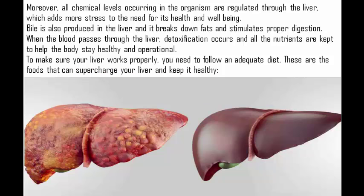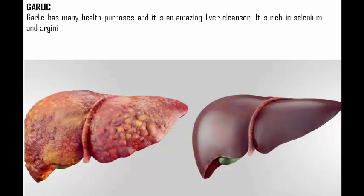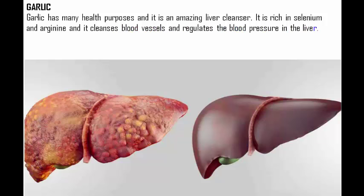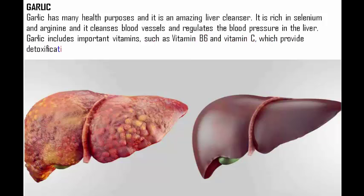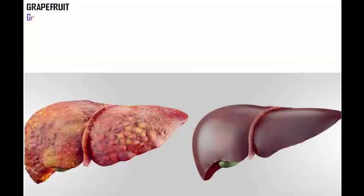Garlic has many health purposes and it is an amazing liver cleanser. It is rich in selenium and arginine, and it cleanses blood vessels and regulates blood pressure. Garlic also includes important vitamins such as vitamin B6 and vitamin C, which provide detoxification and prevent damage of the blood cells. Eating more garlic is better for you.